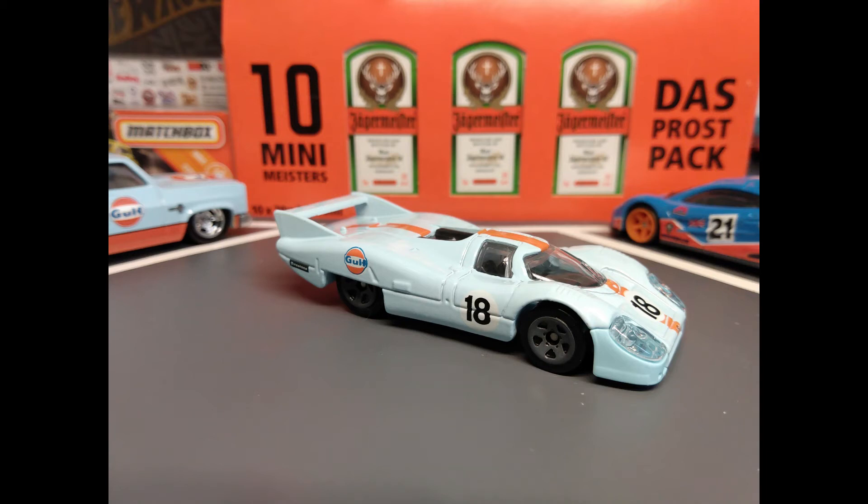A 2018 new model, the Porsche 917 LH from the Legends of Speed series.